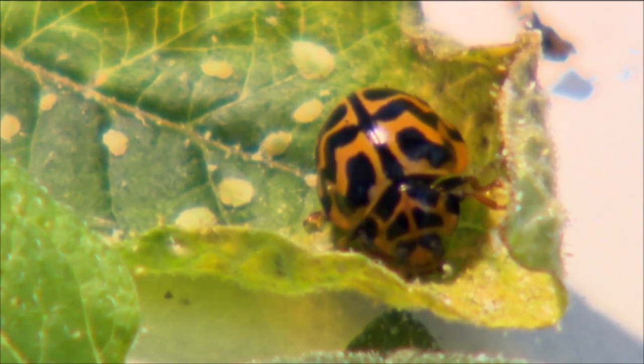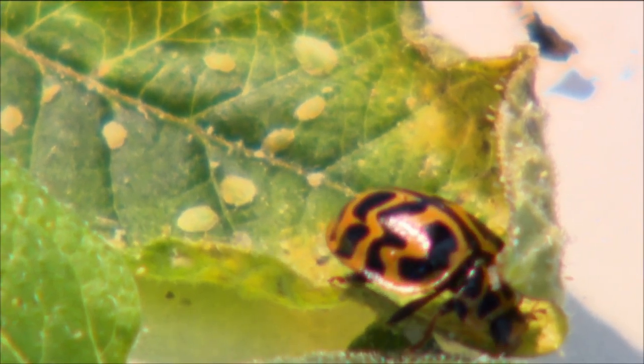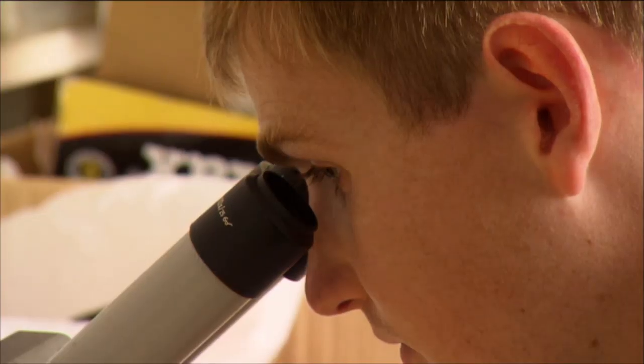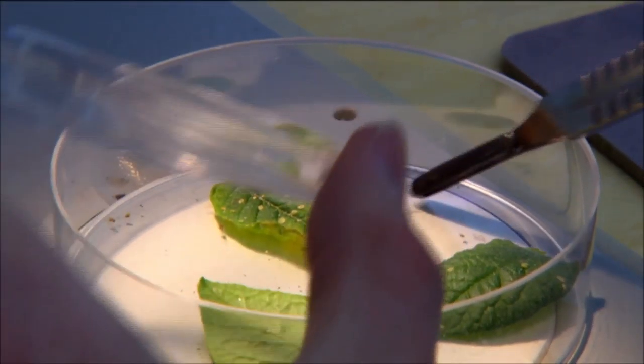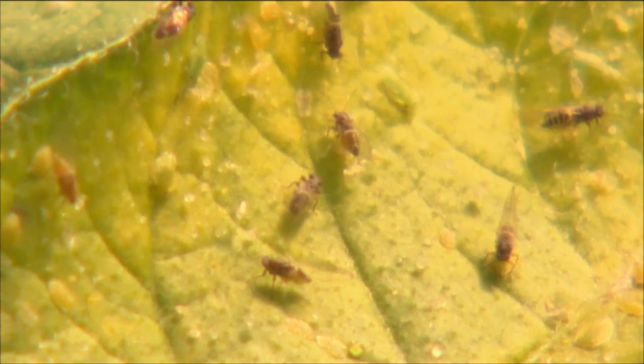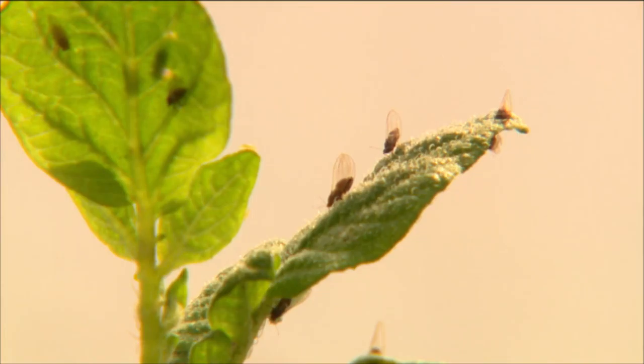The tomato potato psyllid is such a major pest, devastating not only the potato industry but also tomatoes, capsicums, and tamarillos, making it a hot research topic. After simple trials looking at the voracity of the ladybirds — how many psyllids they would eat in 24 hours — and their feeding behaviour on tomato and potato leaflets, researchers found that the psyllid vectors a bacterium called Liberibacter, which in potatoes causes zebra chip disease.